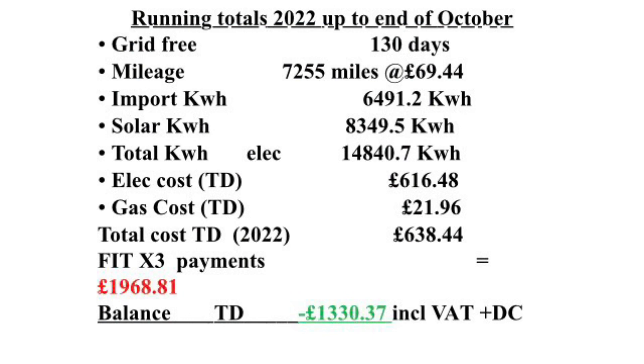Our running totals up until the end of October 2022: we have now been grid-free for 130 days. We've done 7,255 miles at a cost of £69.44. We've imported 6,491 kilowatt hours and had a solar contribution of 8,349.5 kilowatt hours, for a total electricity usage of 14.840 megawatt hours. That's a cost of £616.48. We had a gas cost before it was cut off in March of £21.96, giving a total utility bill of £638.44.